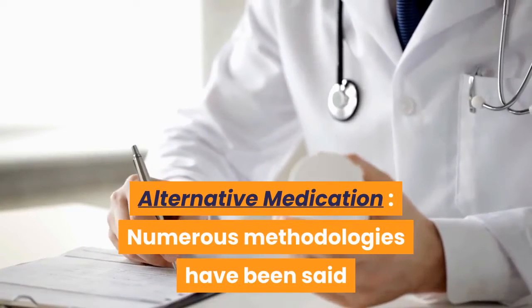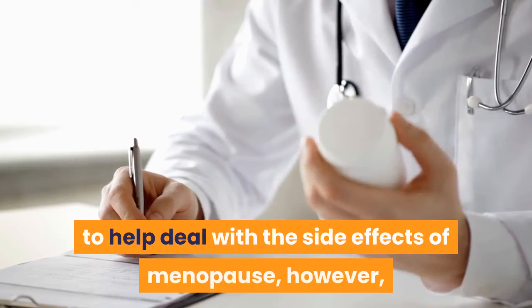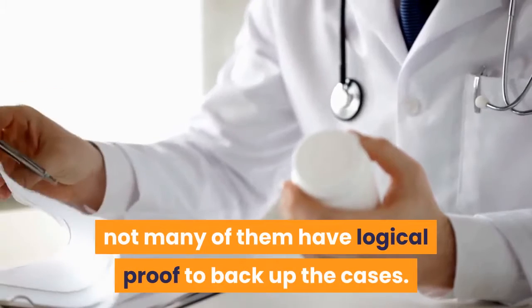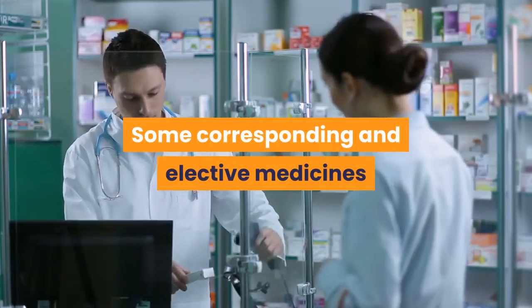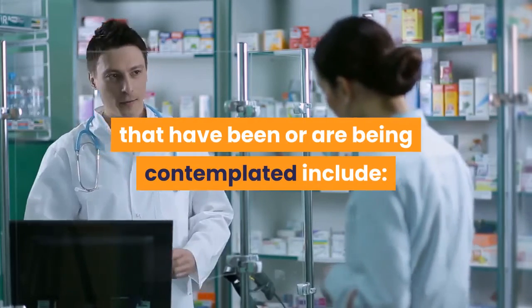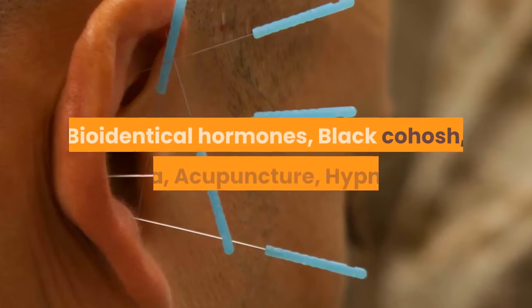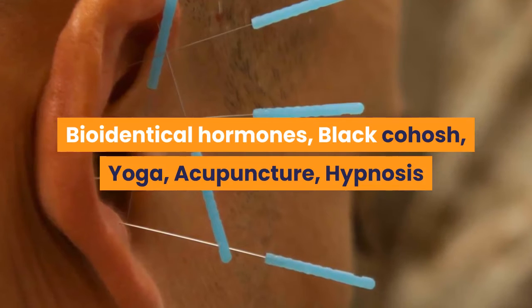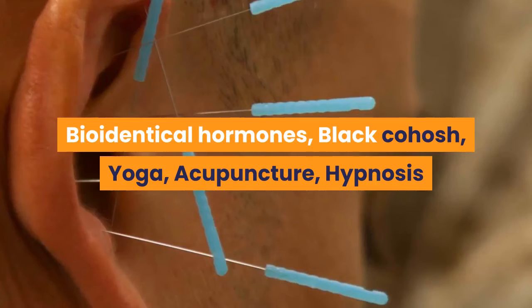Alternative Medications: Numerous approaches have been said to help deal with the side effects of menopause. However, not many of them have logical evidence to back up these claims. Some complementary and alternative treatments that have been or are being studied include plant estrogens, that is phytoestrogens, bioidentical hormones, black cohosh, yoga, acupuncture, and hypnosis.